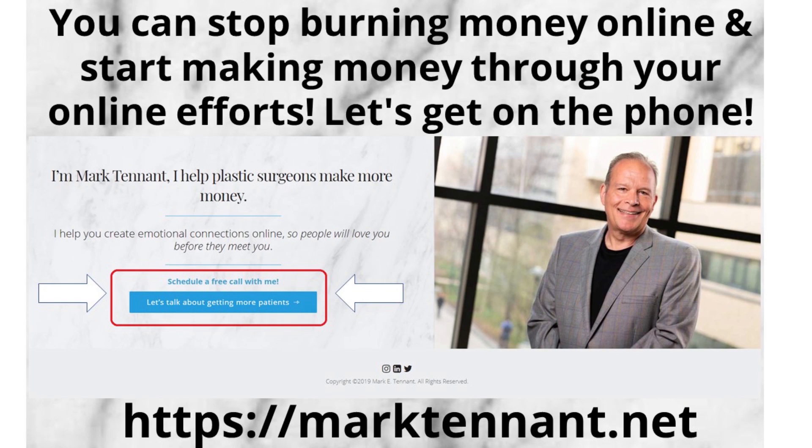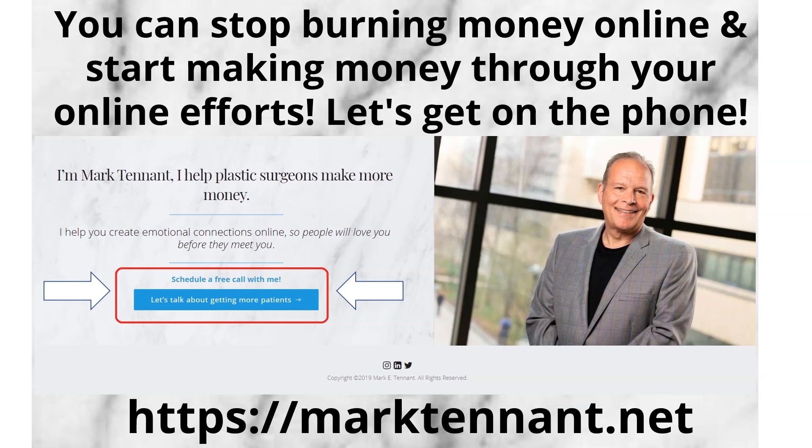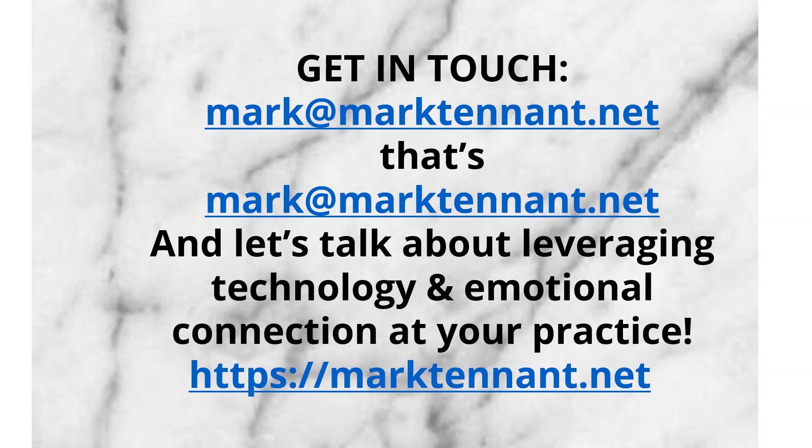This is what I love to do. This is what gets me excited and gets me out of bed every single morning. We mentioned at the top of the webinar that we'd take all the notes for you. If you'd like a PDF summary of what we talked about, simply enter your email address on the page that follows at the conclusion of this webinar and we'll get those right out to you. If you're interested in working with me, let's talk — let's see if it's a fit. You can set up a free consult via my calendar on my website at marktenant.net, or email me at mark@marktenant.net. Thank you so much for watching. You can stop burning money online and start making money by using technology and creating emotional connections with patients. Head over now to marktenant.net to schedule your free consult.